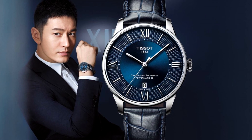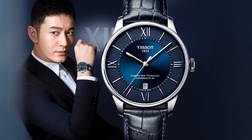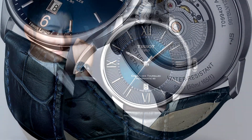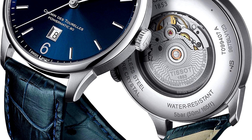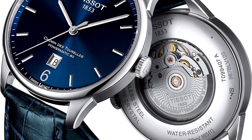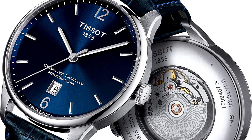Tissot Chemin des Tourelles. Light and modern details combined with quality help make this men's watch from Tissot a highly sought-after model. The watch case is made of stainless steel and, together with the dial, contributes to the modern look. Some models have an eye-catching Clous de Paris detailing running along the outer edge, while others are perfectly clean.